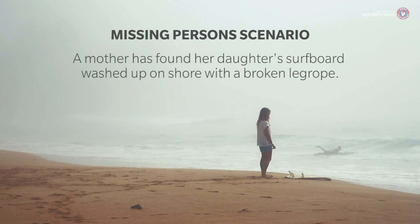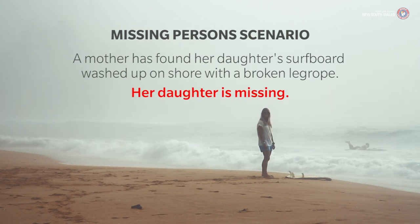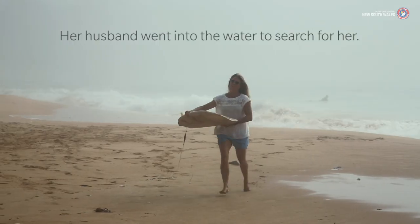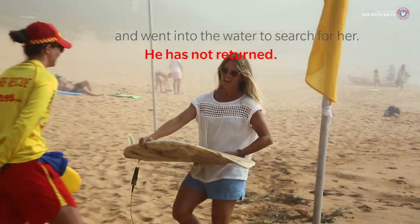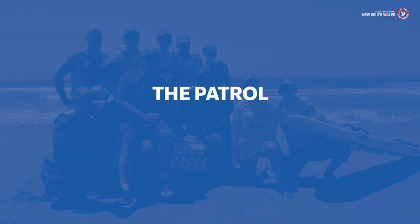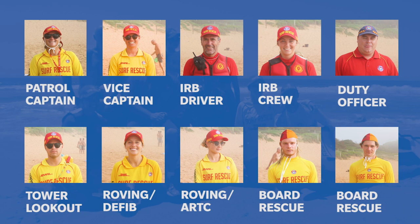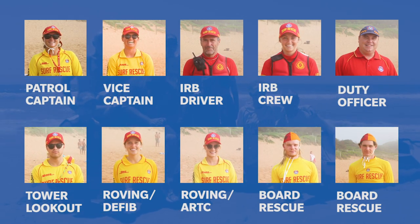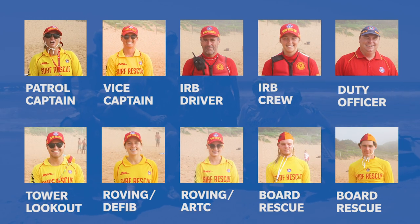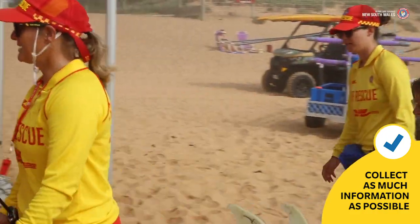A mother approaches the patrol concerned that her daughter is missing after her surfboard washed ashore. Her husband went in search of the girl and has not returned either. The first step is to collect as much information as you can about the person that's missing.